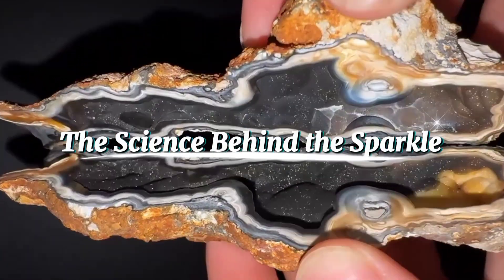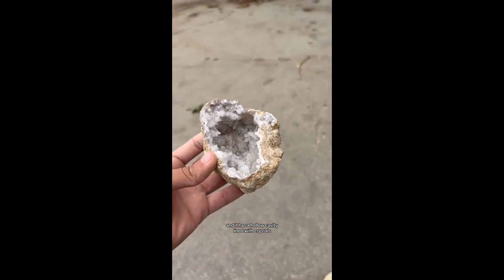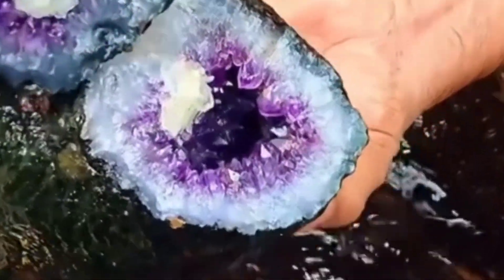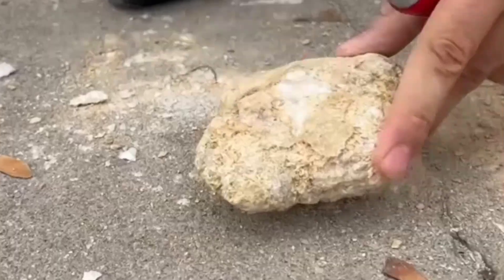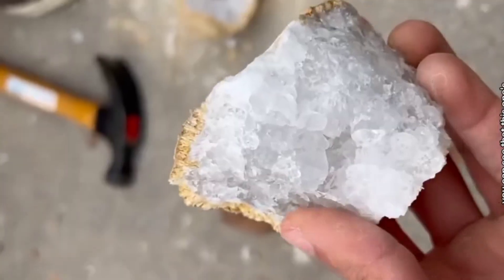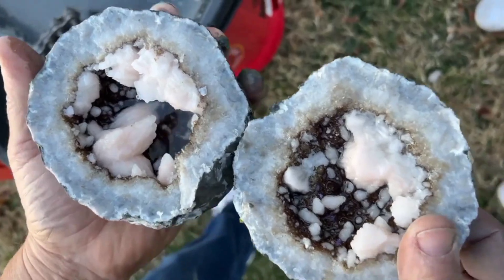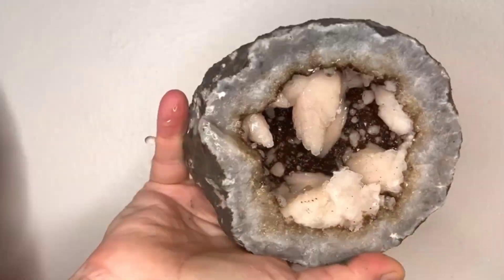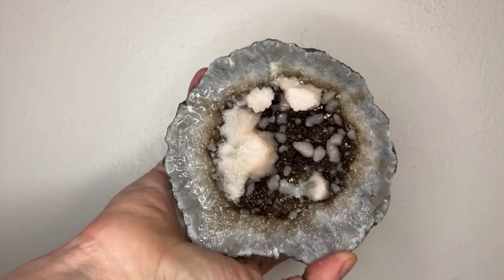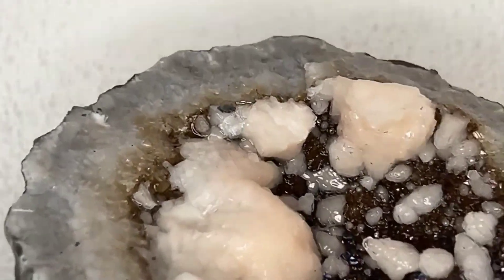The Science Behind the Sparkle. So why do geodes sparkle so beautifully inside? The answer lies in the geometry of crystals. When mineral-rich water evaporates slowly inside the cavity, it leaves behind perfectly structured crystals that grow toward the center. Quartz and amethyst are the most common, forming six-sided prisms that catch and reflect light. Calcite and celestite can create bright, glassy structures that shimmer like ice. The smoother the crystal surfaces, the more light they reflect, producing that stunning inner glow that makes geodes look almost alive.